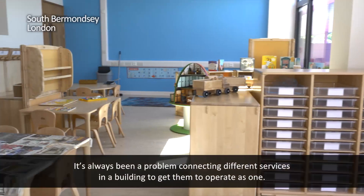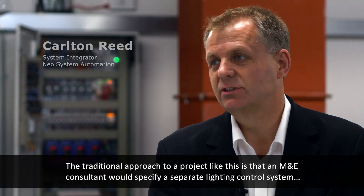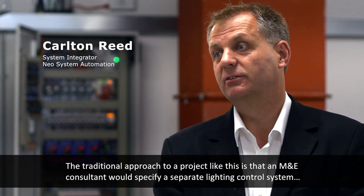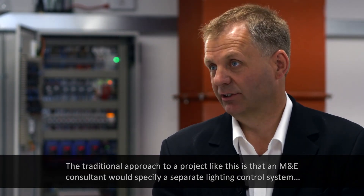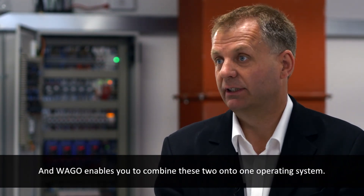It's always been a problem connecting different services in a building to try and get them to operate as one. A traditional approach to a project like this, the M&E consultant would specify a separate lighting control system, a separate BMS system. Vargo enables you to combine these two onto one operating system.